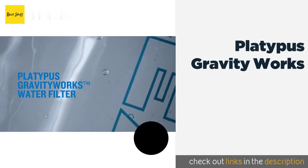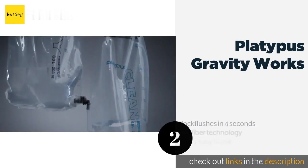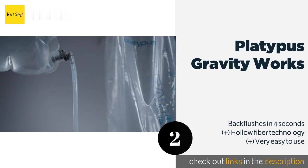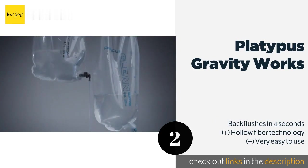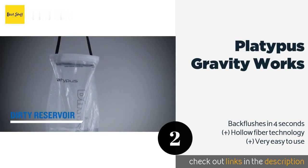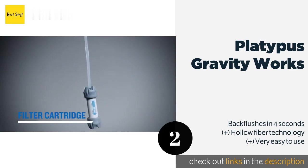The number two is the Platypus GravityWorks, a four-liter system that weighs less than 11 ounces. The Platypus GravityWorks cleans your water completely in under three minutes. It features a proprietary zip opening that collects liquid efficiently and requires no additional tools, so you can just filter and drink. The price is approximately $119.